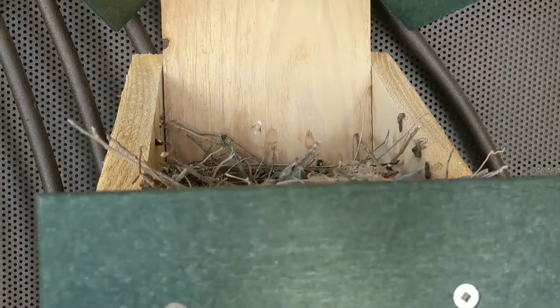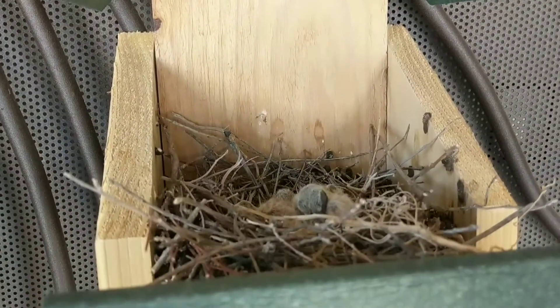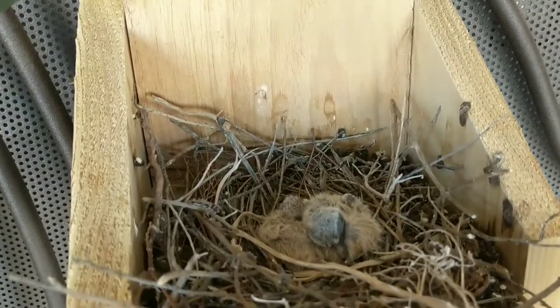We'll check back later. Okay guys, we are back at the nest and she flew off, so we're gonna take a peek inside.